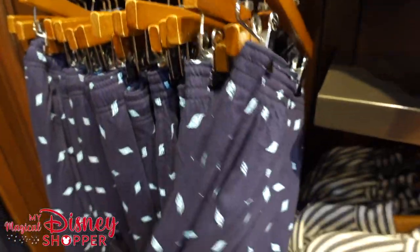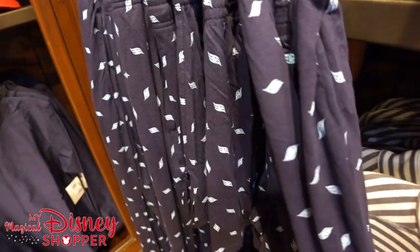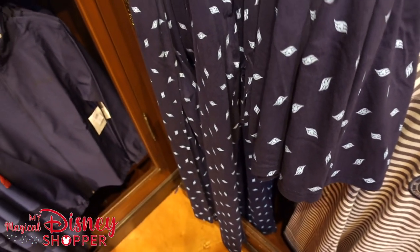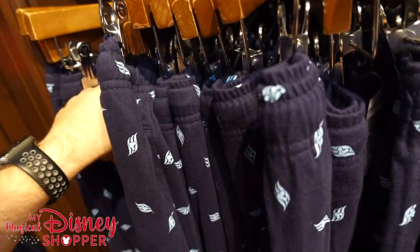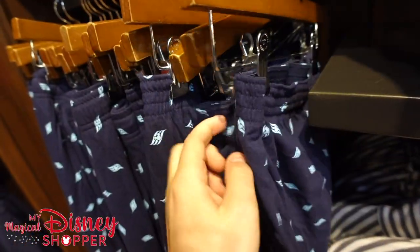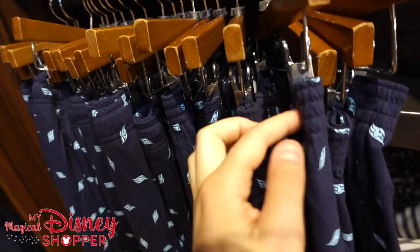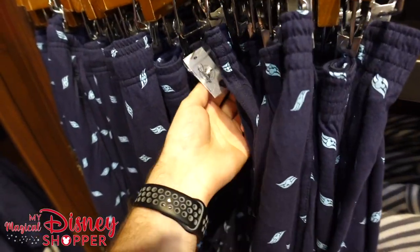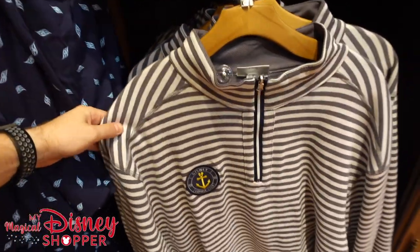And then you can get some Disney Cruise Line lounge pants or lounge shorts — you have the short option or the pants option, always handy to have both. The pants go for $36.99. The shorts go for $19.99 — so the shorts are a little bit cheaper, less material, makes sense.